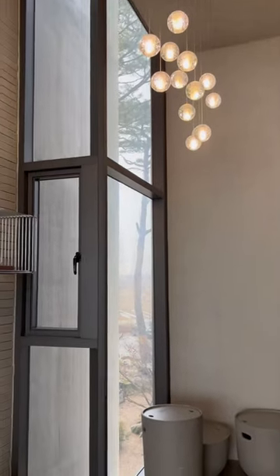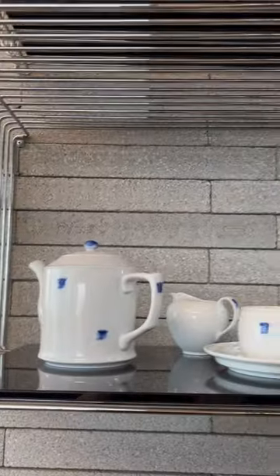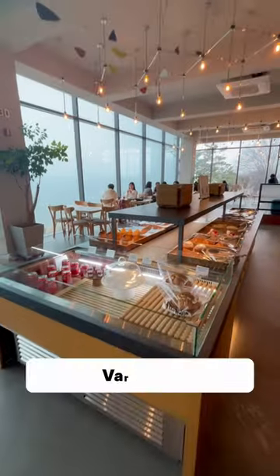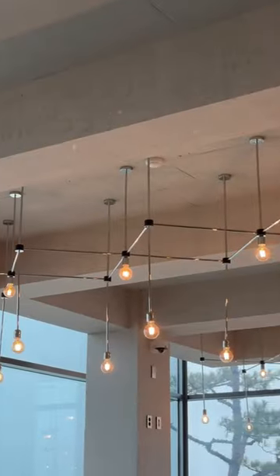I noticed that in this corner, this one section had cool cactus and pottery cups, and the display was just so nice overall. Part two is coming soon.